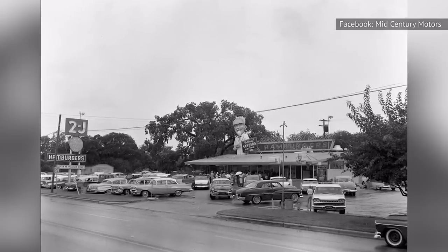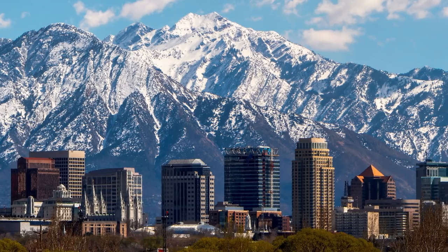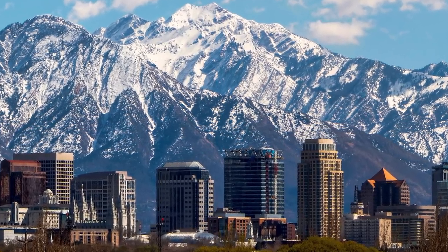Rather than offering the franchise opportunity to his friends and neighbors in nearby Kentucky locales, he headed a little further afield — he left for Utah to open the first KFC franchise location in Salt Lake City.